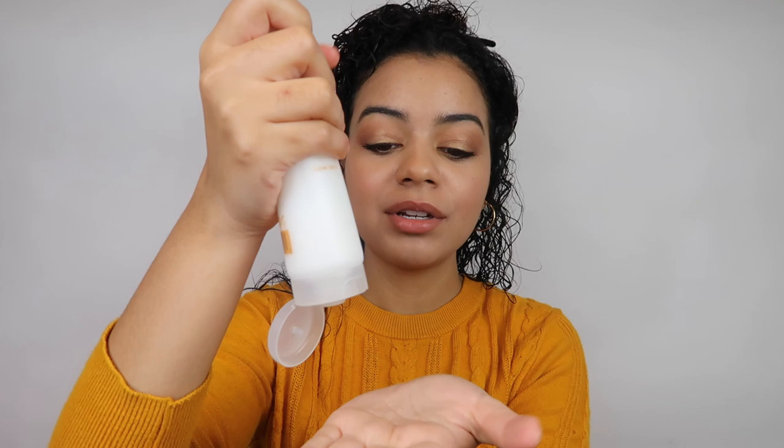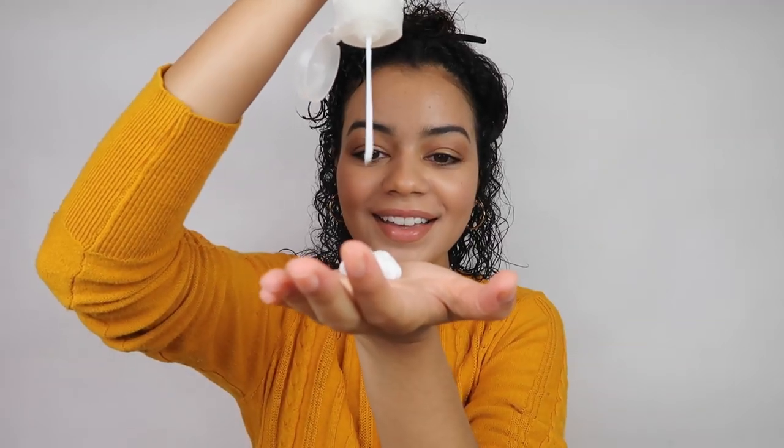This is the curl cream and this is for defining the curls. I forgot to mention that these products are available on Sephora, Urban Outfitters, Revolve and other stores. I'll link all the products down below if you guys want to purchase them. Now I'm going to use the curl cream. Oh my god, that feels so soft. I really like that.